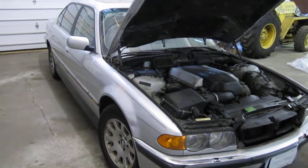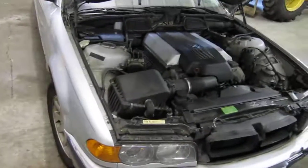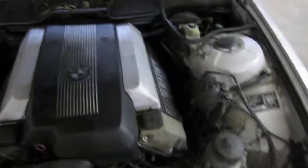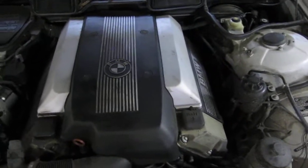Hello and welcome to Tom's Foreign Auto Parts video portion of our inventory. Here we have a 1999 BMW, this is a 740 IL model.